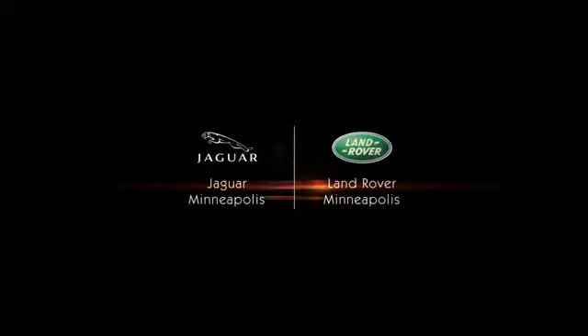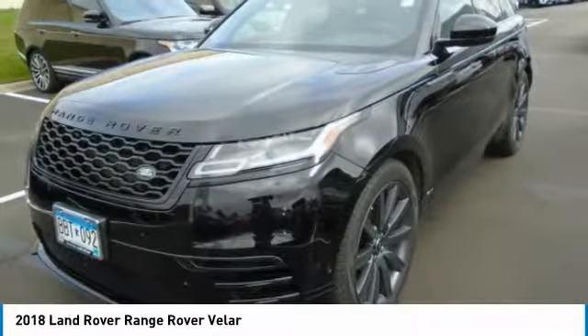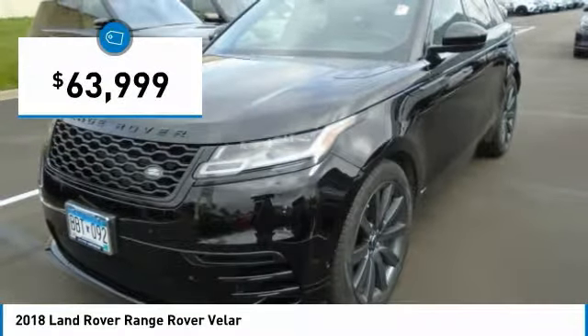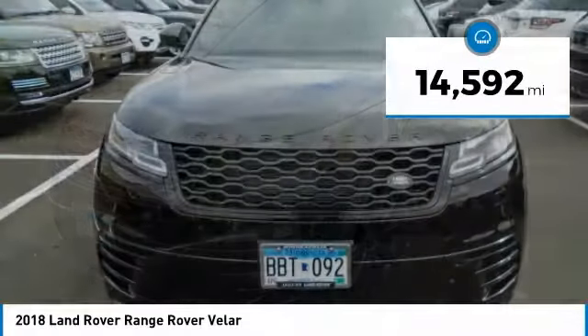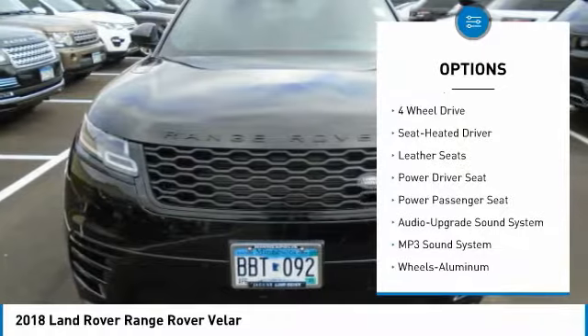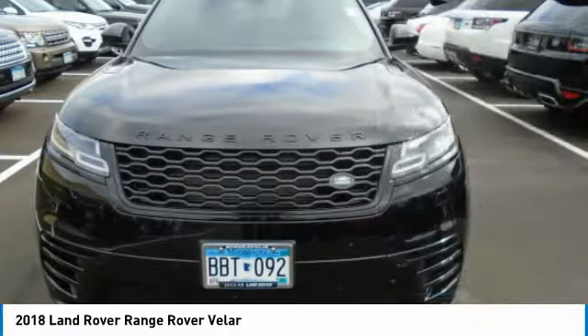www.nonsmoker.com. Nav, Sunroof, Heated Leather Seats, Alloy Wheels, 4-Wheel Drive, Serviced Here, Non-Smoker Vehicle, Originally Bought Here.